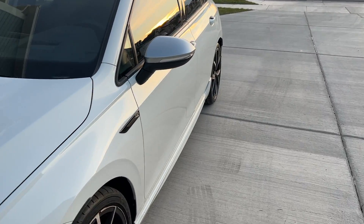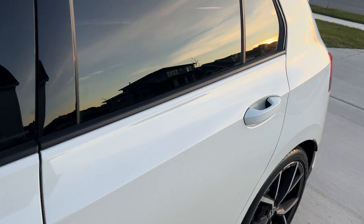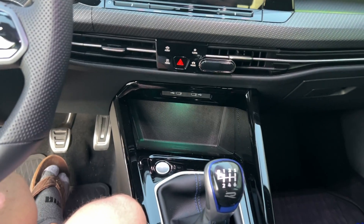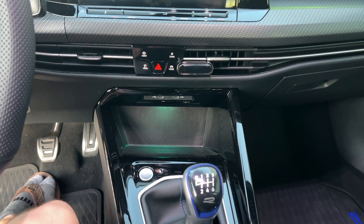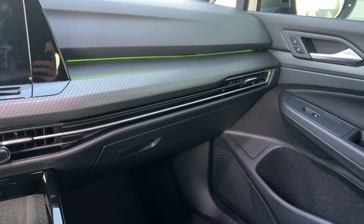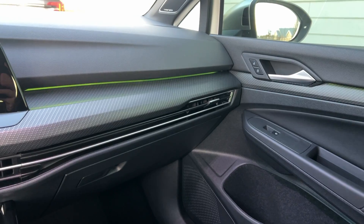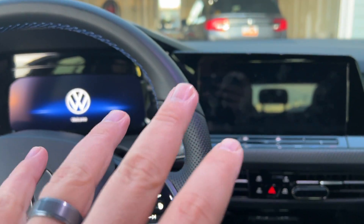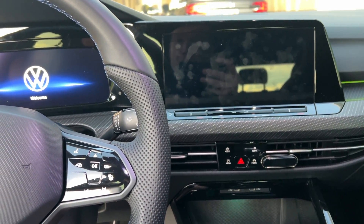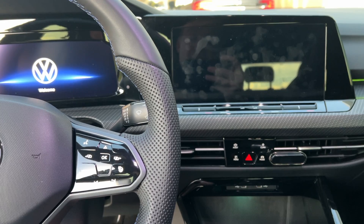Of course, I got the manual transmission. If you guys are following Volkswagen, this might be one of the last years they actually have a manual transmission in these cars. Overall, this car is such a blast to drive. At nighttime the interior lighting is amazing. We'll talk about the infotainment in another video, but honestly in short, it's probably my favorite infotainment system I've used.